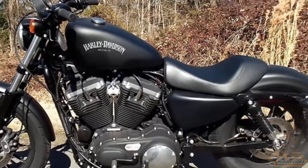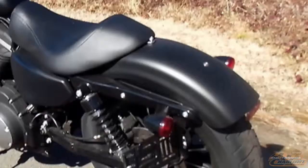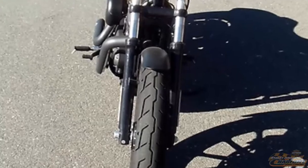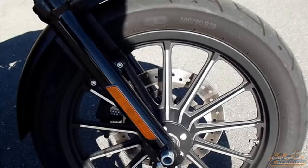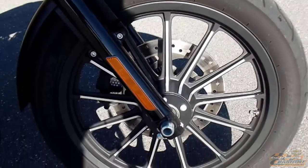This is the anti-chrome motorcycle. Blacked out engine, black chopped fenders, black front forks, blacked out oil tank cover, belt guard and drag bars.